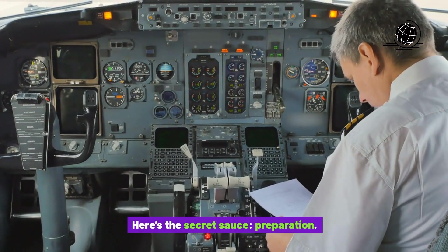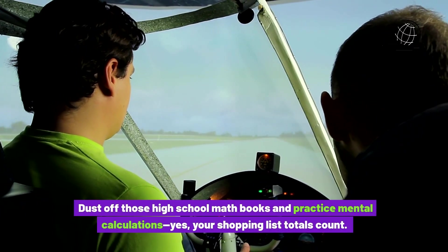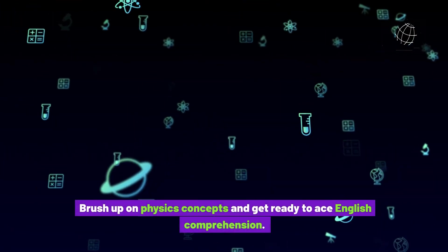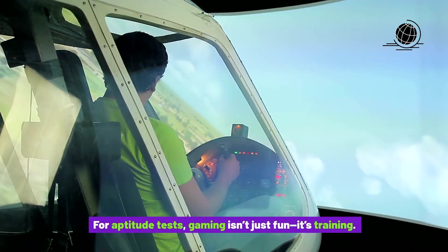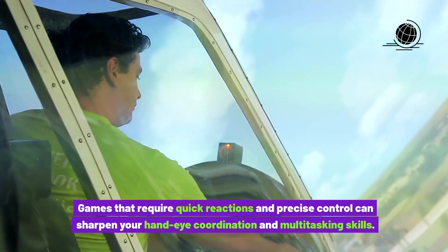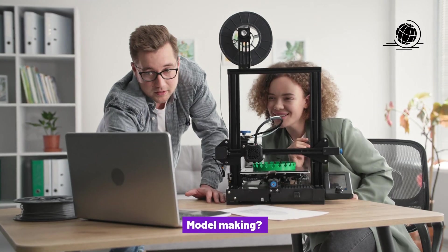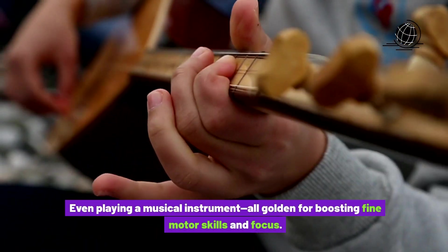Here's the secret sauce: preparation. Dust off those high school math books and practice mental calculations — yes, your shopping list totals count. Brush up on physics concepts and get ready to ace English comprehension. For aptitude tests, gaming isn't just fun, it's training. Games that require quick reactions and precise control can sharpen your hand-eye coordination and multitasking skills. And don't underestimate the power of hobbies — model making, yoga, even playing a musical instrument, all golden for boosting fine motor skills and focus.